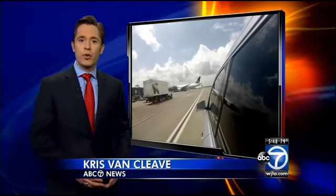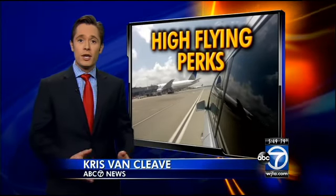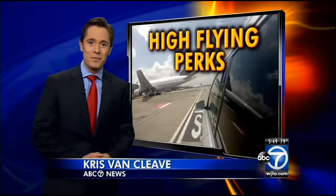Delta offers a similar car service for frequent flyers. United's SUVs just began rolling around Dulles, a perk available at most of their hubs. Sure beats a middle seat in the back next to the bathroom, doesn't it? Chris Van Cleve, ABC 7 News.